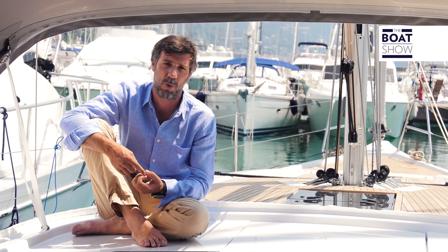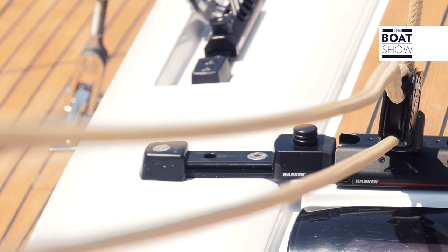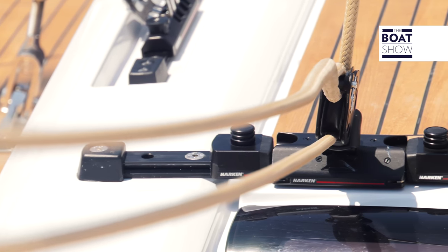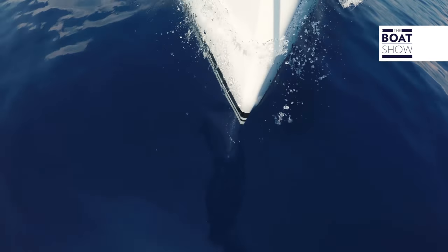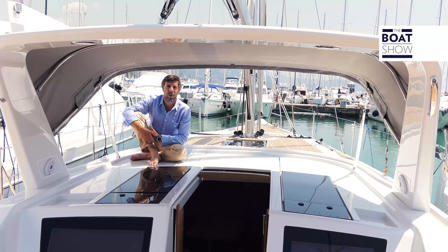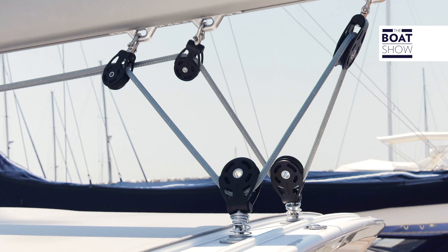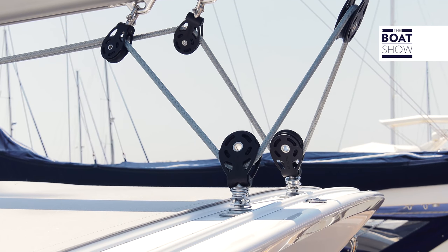Unlike this 46, the 52 has three cabins, two bathrooms, and a cabin for the sailor. Among the characteristics of the older sister is also the option of not having this comfortable roll bar, which today is really doing its work, protecting me very well from the sun.